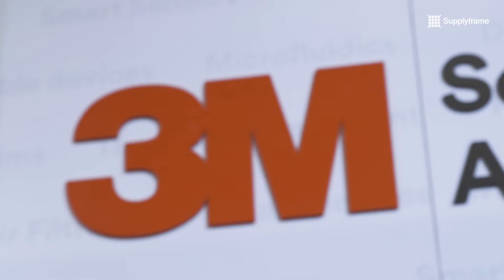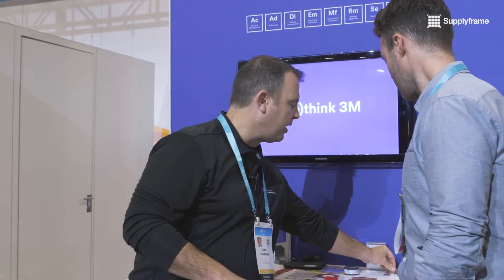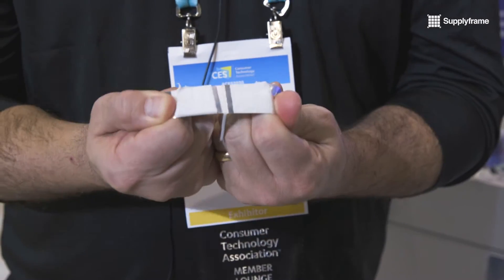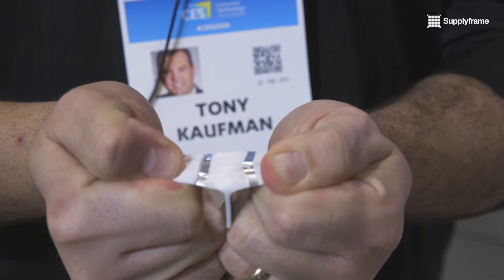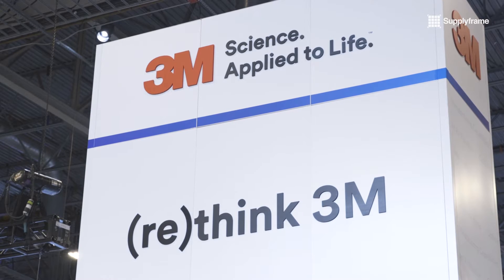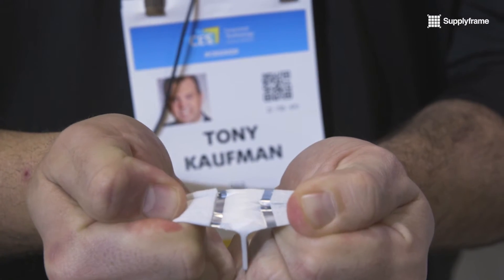When you think of tapes, you think of something simple — people think of gift wrapping and things like that — but there's so much science that goes into adhesives and backings and tapes in general. One such example is the technology that goes into VHB tapes. Being foam is another factor. When you think about things that have different glass transition temperatures or different expansion rates, like windows in buildings, you have to allow for that expansion. If you used a rigid tape or a rigid material, those windows would shatter. There's a lot of science behind these adhesives.